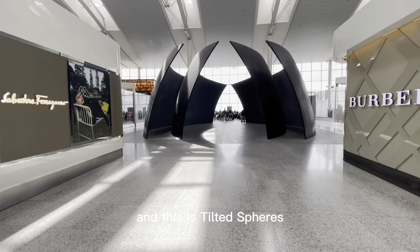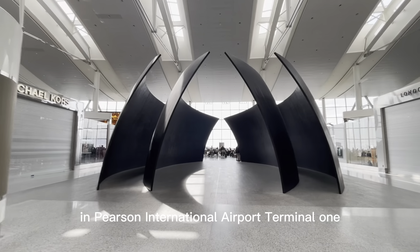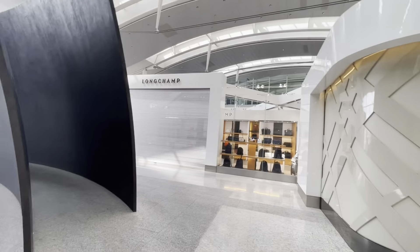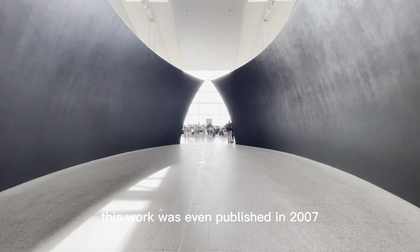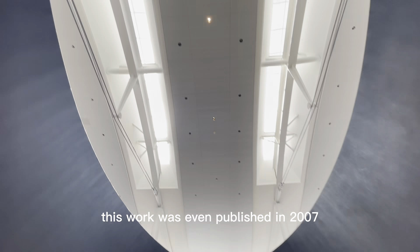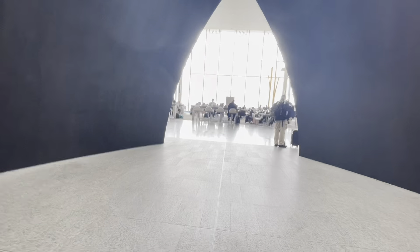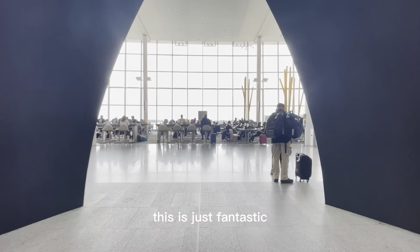So yes, there's a fancy shopping area, and this is 'Tilted Spares' in Pearson International Airport Terminal One, by Richard Serra. This work was even published in 2007 at the Museum of Modern Arts. It's just fantastic.